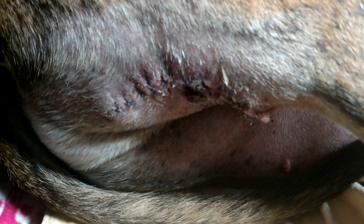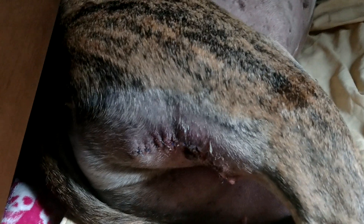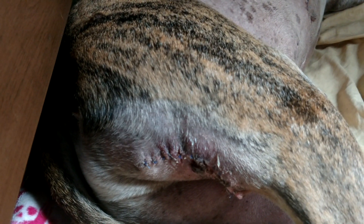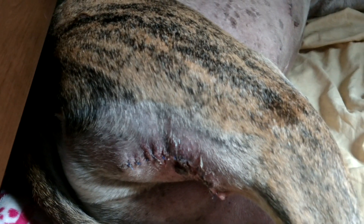He has torn out multiple stitches — that skin hanging right there. The doctor is just at a wit's end. On the inside of his leg is a horrible wound that had been stitched together that he tore completely apart. They gave him a cone that would have fit a pony, and it was so big he couldn't walk in it — he'd hit the hallway and run into the furniture.